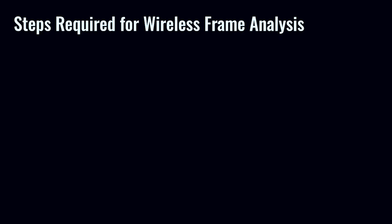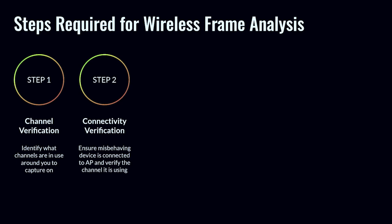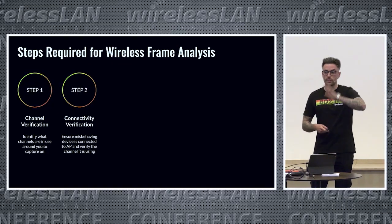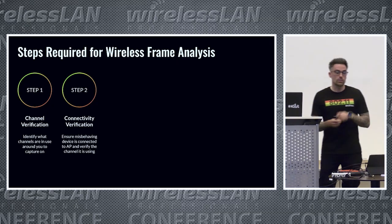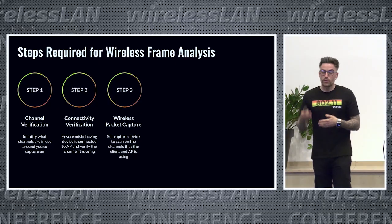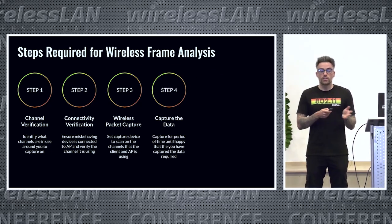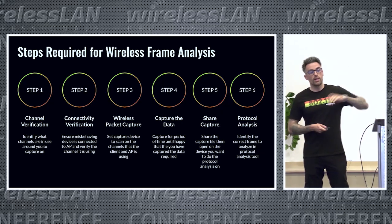Let me talk through the steps required for this level of analysis. First, identify the channels the access point radios are using. Then verify the client device is connected to the AP on that channel, since you want to capture on the same channel the client is associated with. In environments with multiple access points and radios, the client device can hop between multiple channels. Once identified, start the wireless packet capture, watch the frames build up, and hopefully capture the frames you're interested in. Then share the capture to your analysis device for protocol analysis.